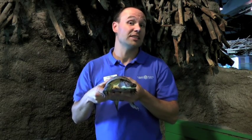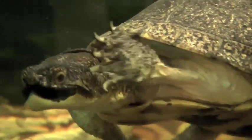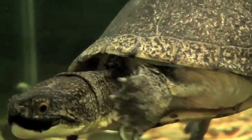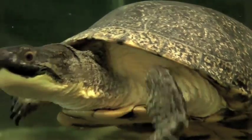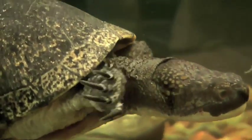Blanding's turtles are not as numerous as they used to be. In fact, they are a species at risk — they are disappearing. One of the reasons why they are disappearing is because of habitat loss. As humans, we have destroyed a lot of their habitats, especially the wetlands in which they live. We've created cottages, drained the wetlands to create farms and other communities, and as a result, the poor turtle has no place to live.